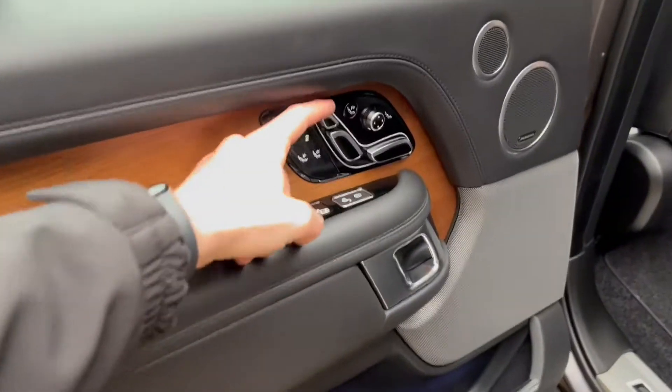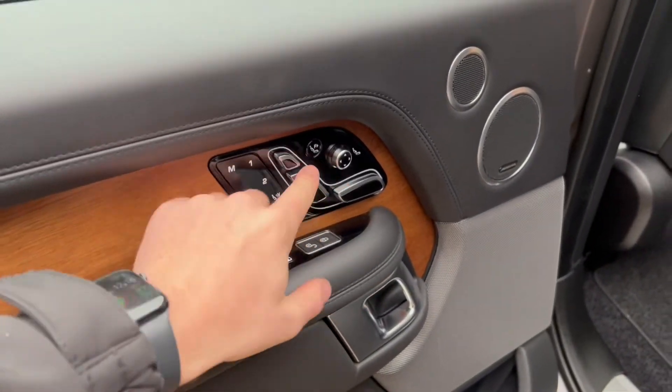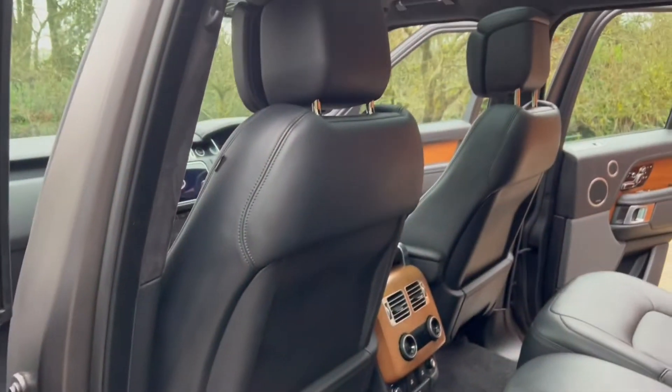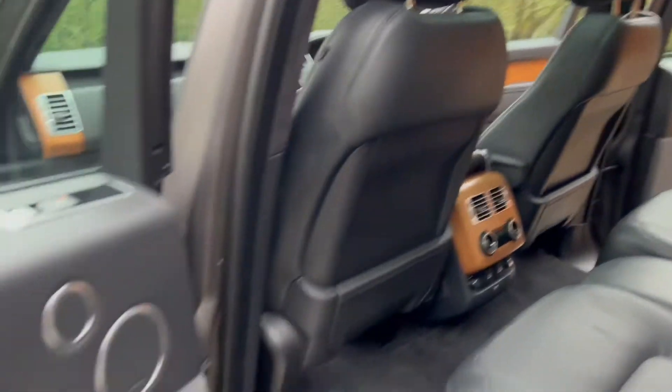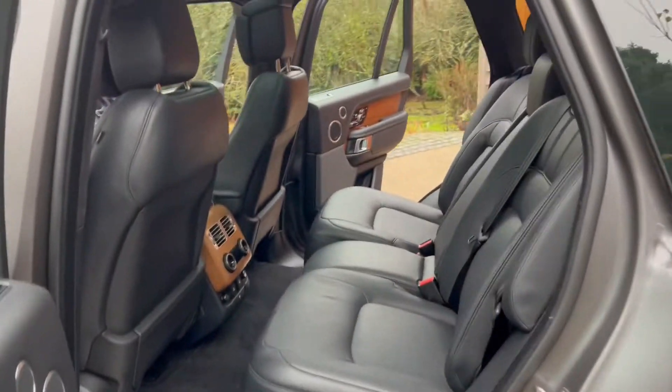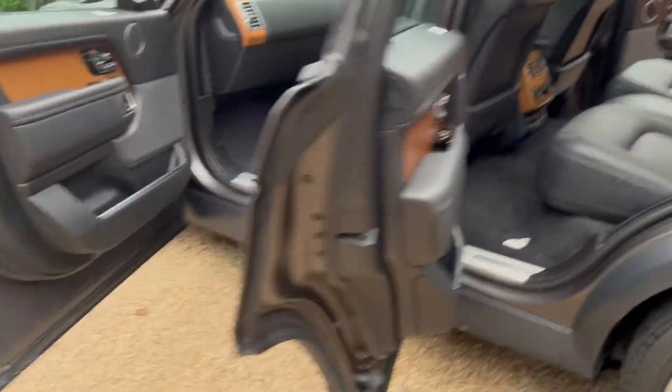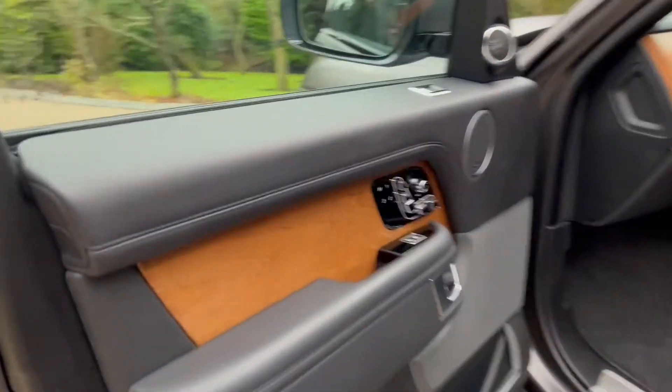Seat controls there — you can even move the headrest forward. You can move the front seat as well. Great big sliding panoramic sunroof, with controls on the door panel.